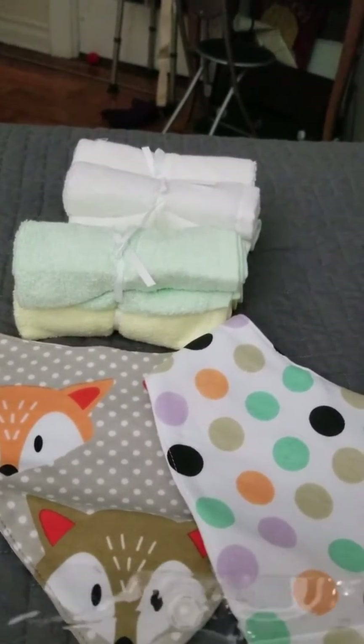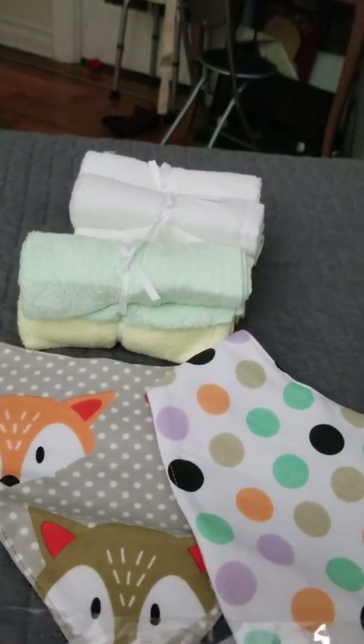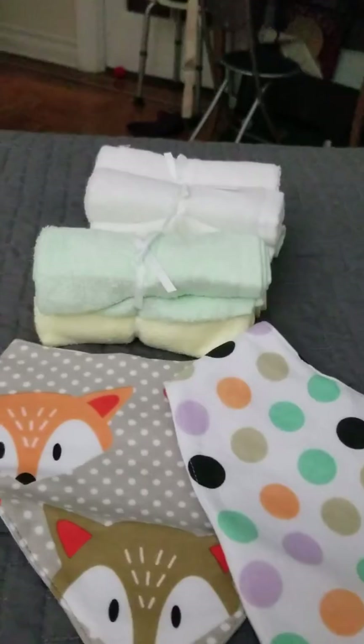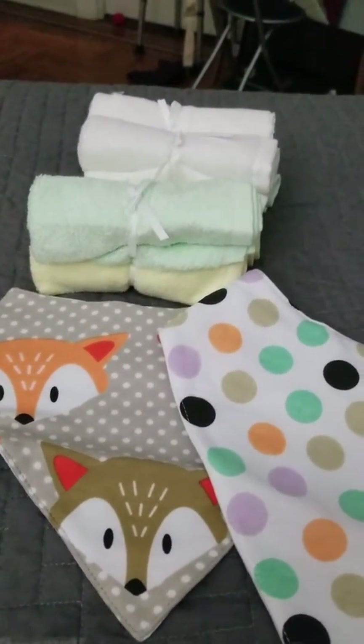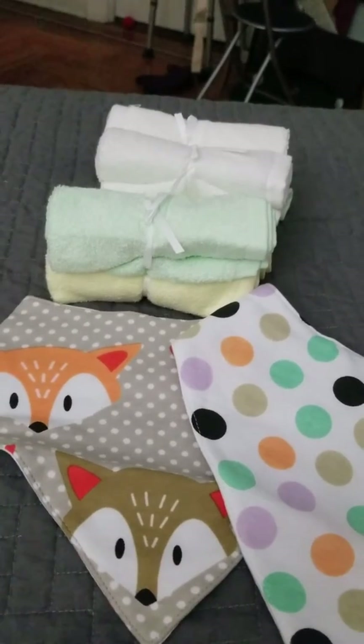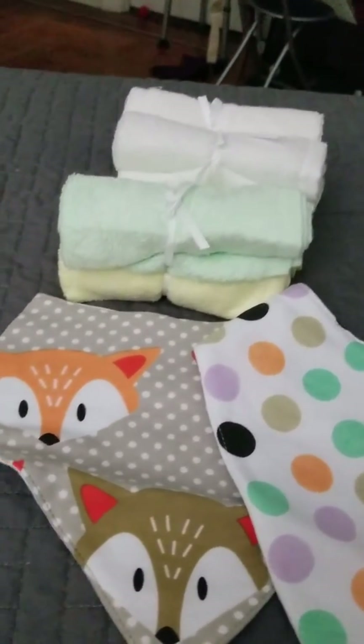Visit babywearbyandy.com or look on Amazon for Baby Wear by Andy and their organic bamboo washcloths. Order yours today and any baby you know is going to love these. Any mom is going to appreciate it and you're going to love how soft they are.